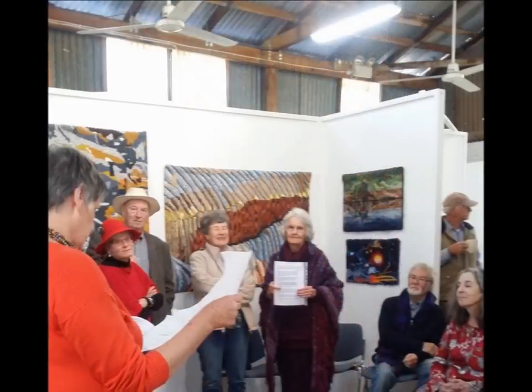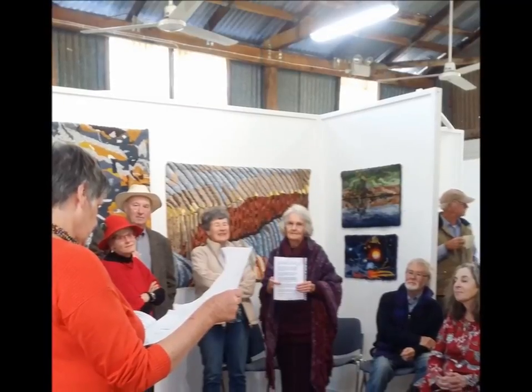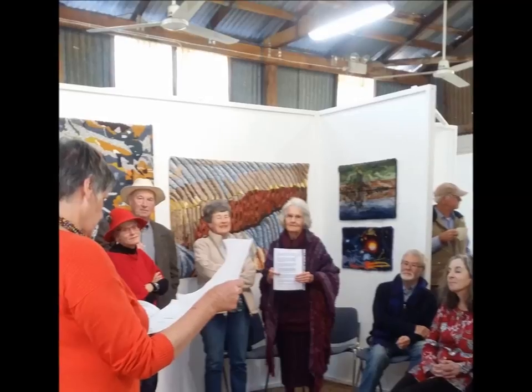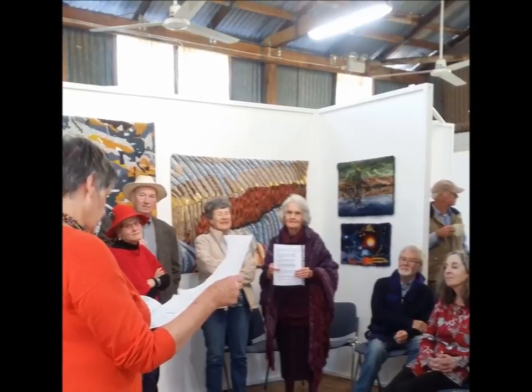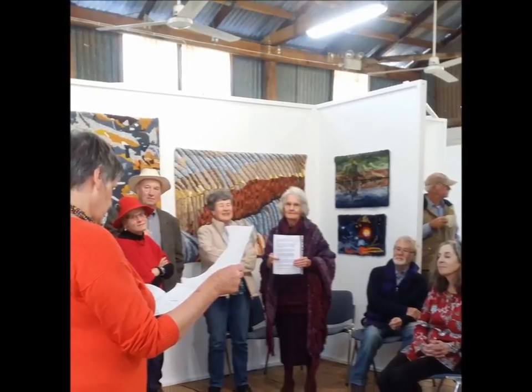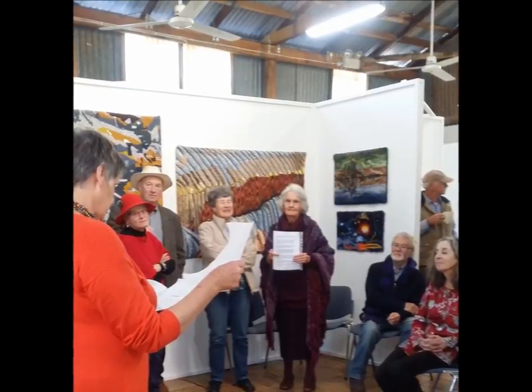Nancy Tingey officially opened the exhibition. She's an accredited textile artist in the UK and Australia, whose career spans over 40 years in the arts as a curator and teacher, and who exhibits her works in several mediums. She officially opened the exhibition Sunday afternoon and was introduced by Maggie White, convener.